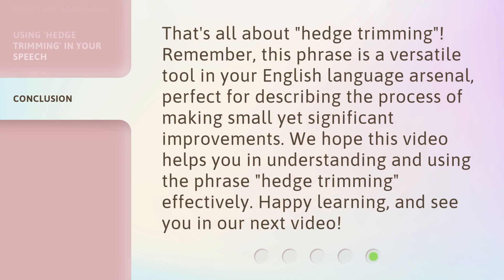That's all about hedge trimming. Remember, this phrase is a versatile tool in your English language arsenal, perfect for describing the process of making small yet significant improvements. We hope this video helps you in understanding and using the phrase hedge trimming effectively. Happy learning, and see you in our next video.